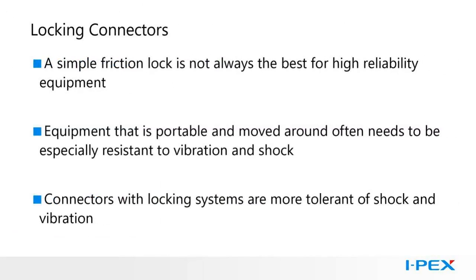Locking connectors. Connector locks help retain connectors in their mated position, preventing them from unmating. Extra assurance is always a good thing, but in demanding environments like a healthcare setting, knowing that your equipment connections will stay together is an important peace of mind. This is especially true for portable equipment that is frequently being moved, leading to shock and vibration exposure. Friction locks are not always the best solution — a locking system can provide more protection against shock and vibration.